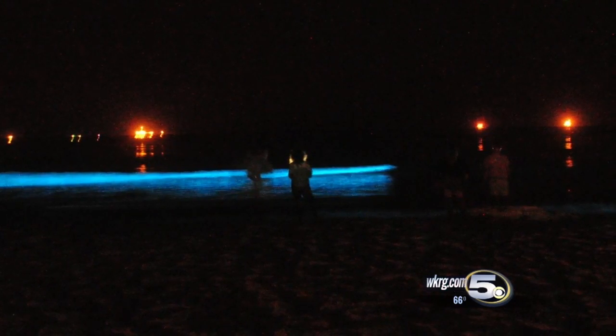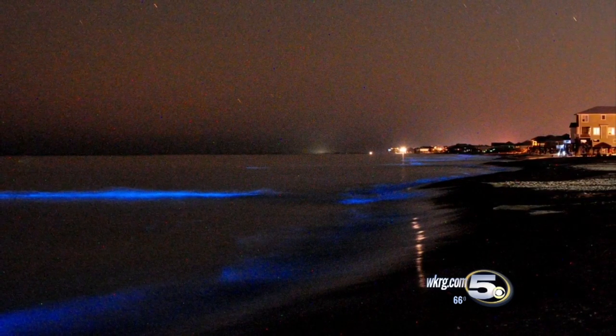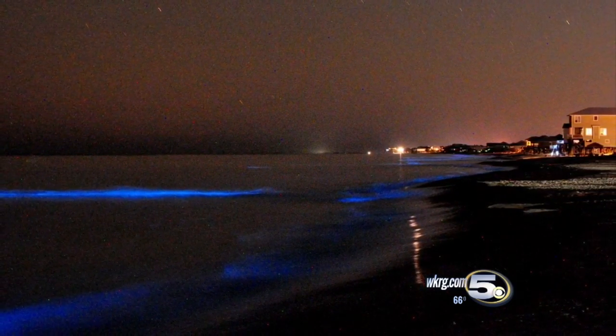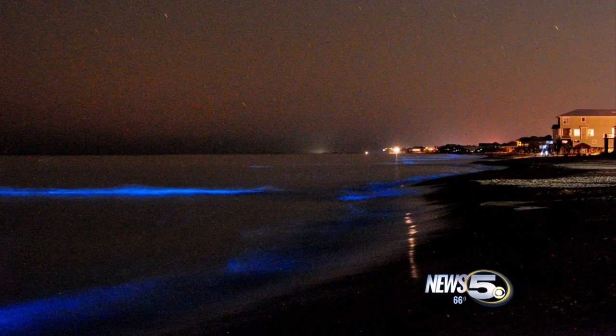Michael's photos showed the light or luminescence in the water a lot brighter than it really was. That's because the pictures were long-time exposures in high-sensitivity mode, instead of the quick, automatic snapshots that most of us take.